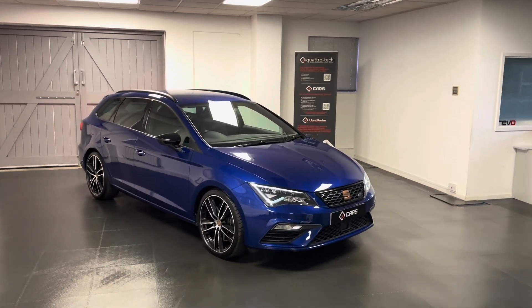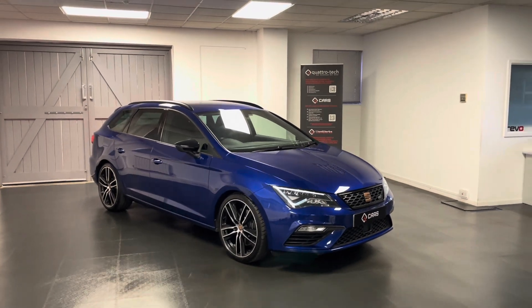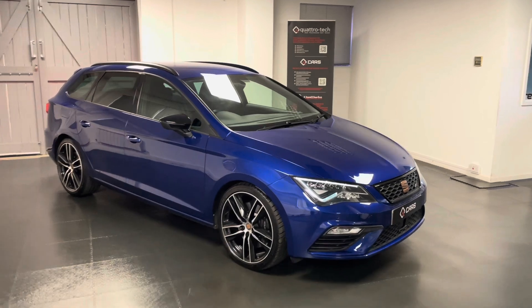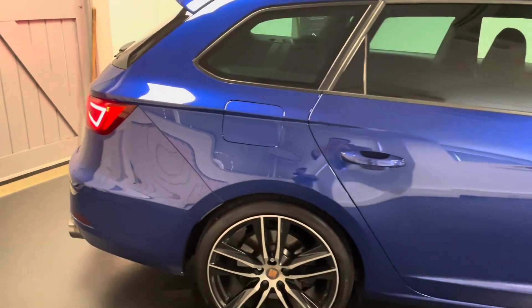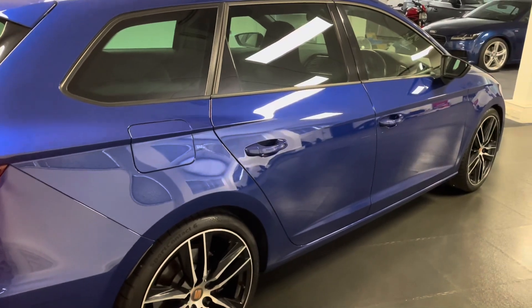Hello and welcome to this walk-around video from us here at Quattro Tech Cars. In this video we're excited to be showing you this stunning 2019 Seat Leon Cupra. This is the Sport Tour, so we have the four-wheel drive system. It's the 300 horsepower model with the DSG gearbox, finished in metallic mystery blue.